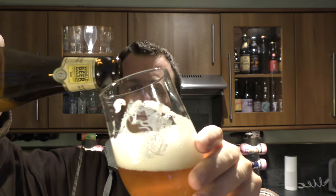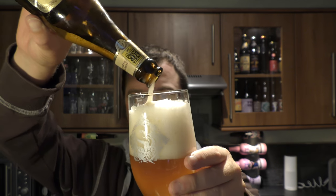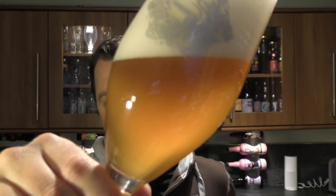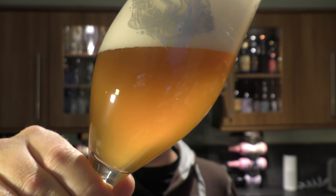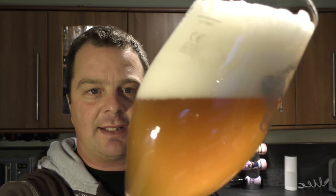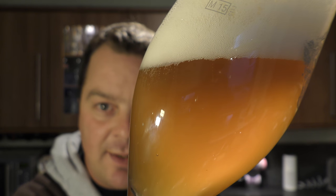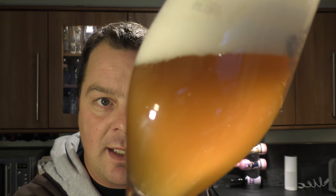It's a very nice beer. Let's see if it's bottle conditioned — it should be. Can you see the difference now in the colour of the beer? A lot hazier. You can see some of the yeast that has clung to the side of the glass. And it produces nice carbonation.